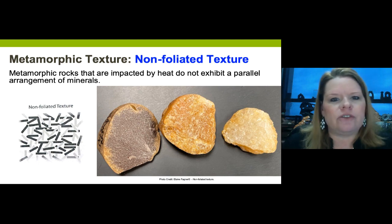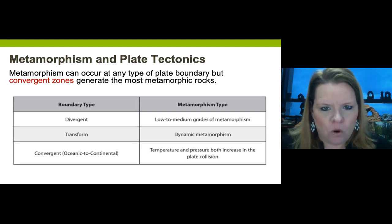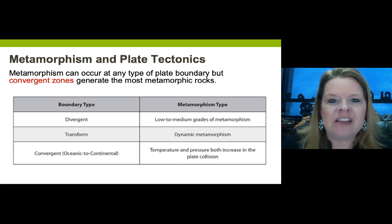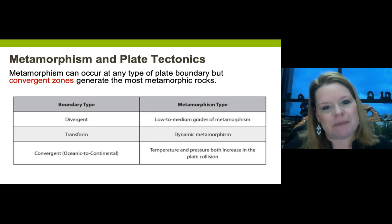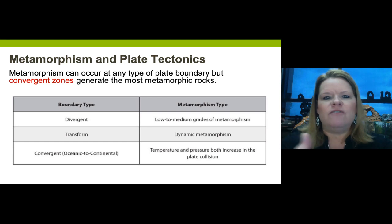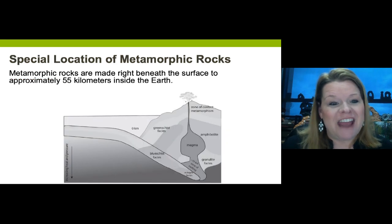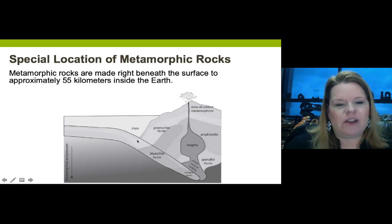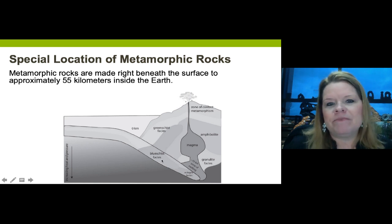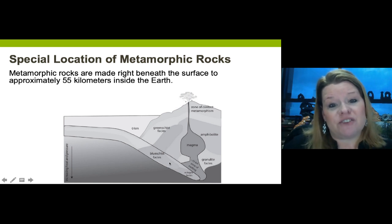The most common place to form metamorphic rocks is at convergent plate boundaries, specifically subduction zones. They can also be found at divergent and transform plate boundaries. For testing purposes, metamorphic rocks form in that narrow range of about zero kilometers down to about 55 kilometers depth.